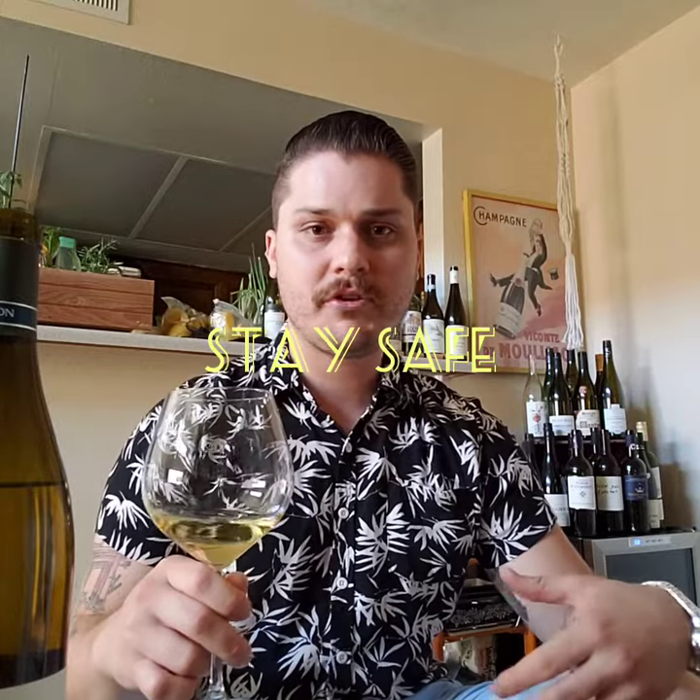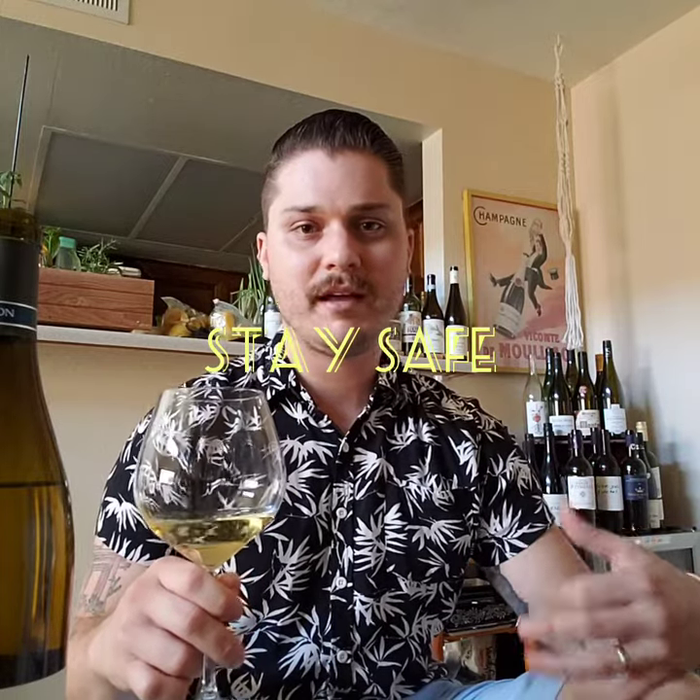If you have other questions about the wine, hit me up in the comments. I hope you're enjoying these videos because I'm enjoying making them for you guys. Peace!